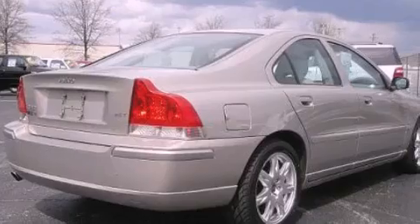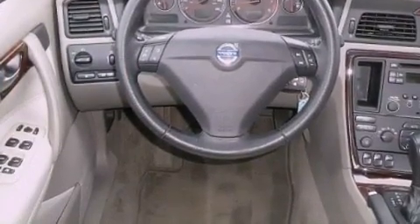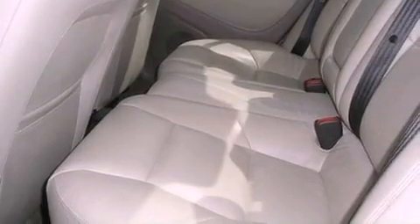Features include aluminum wheels, memory settings for the driver's seat positions so you can recall your favorite position with the push of one button, cruise control, a CD player, a leather-wrapped steering wheel, performance tires, an illuminated driver's side vanity mirror, a traction control system, a power driver's seat, and a turbocharger.